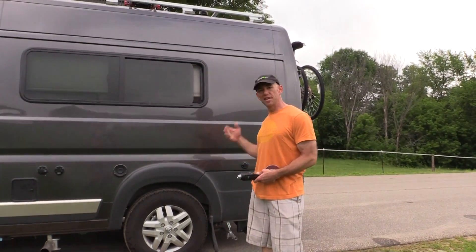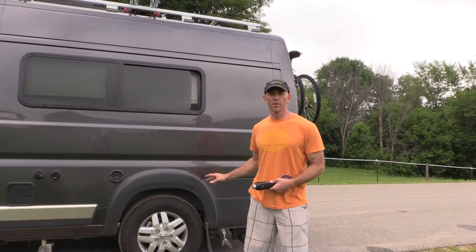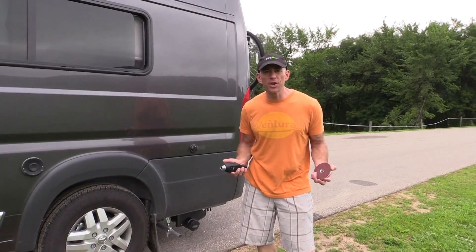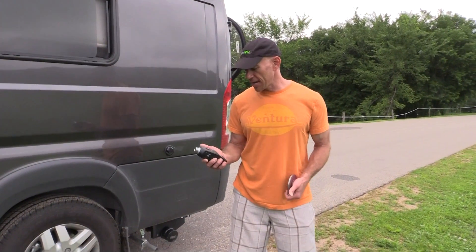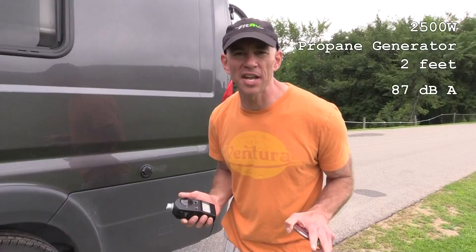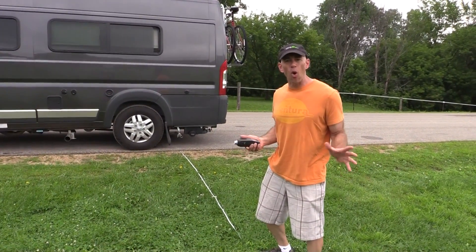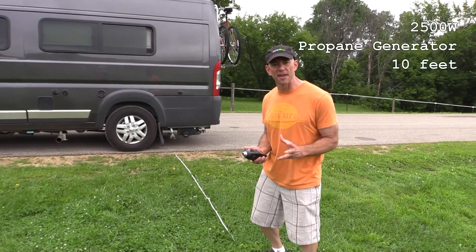Next up, we've got a diesel-powered Travato. This one has a 2500-watt propane generator, so we're gonna fire this up and see how loud it gets. Up here at two feet, the generator is pretty loud — I wouldn't recommend standing here. I'm getting about 86 to 87 decibels at two feet. Now out here at 10 feet, it's starting to get a little quieter. This propane generator has dropped down to about 75 decibels at 10 feet.